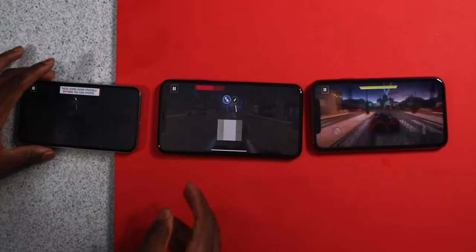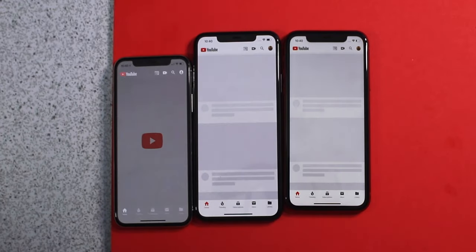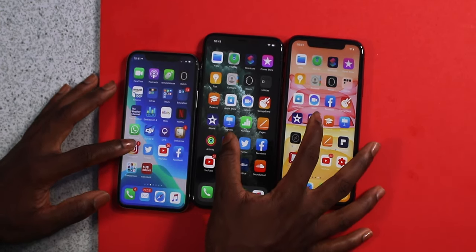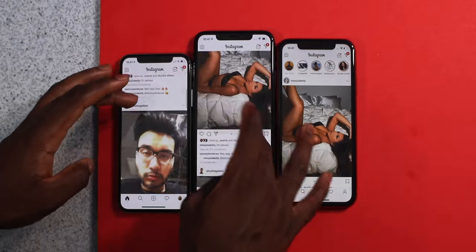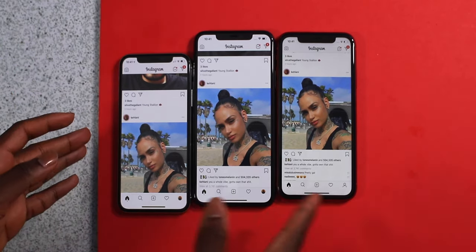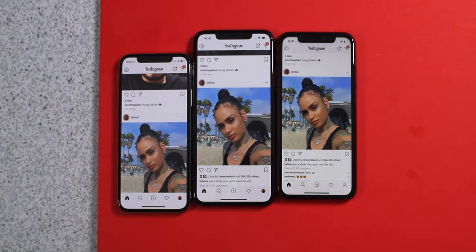That's the thing with Apple — I appreciate the optimization on all the devices. YouTube across the board was the same. Instagram was similar too — it was the iPhone 11 first, then literally a millisecond later the iPhone 11 Pro Max, then the iPhone 10. But the iPhone 10 is not slow at all.